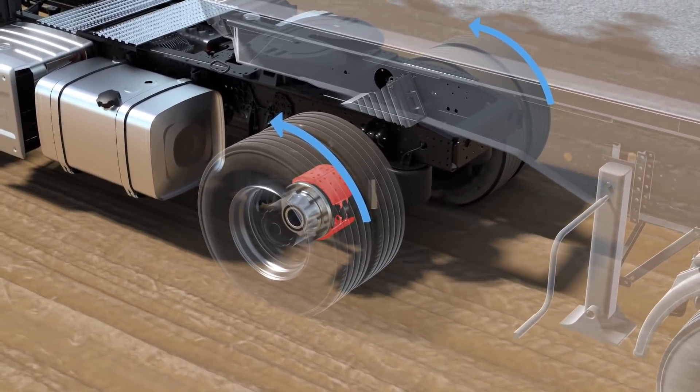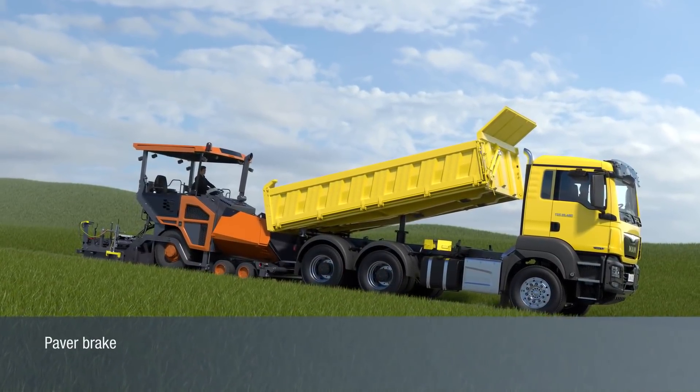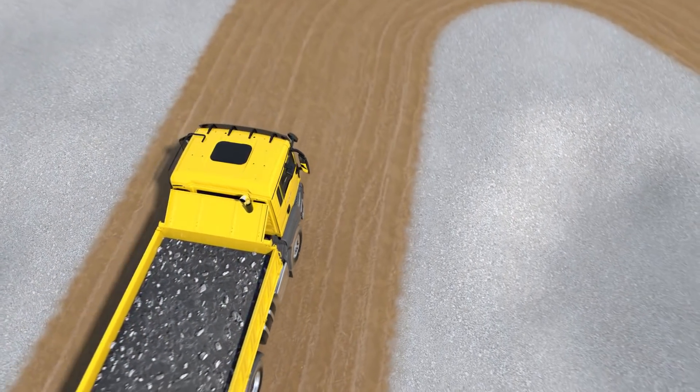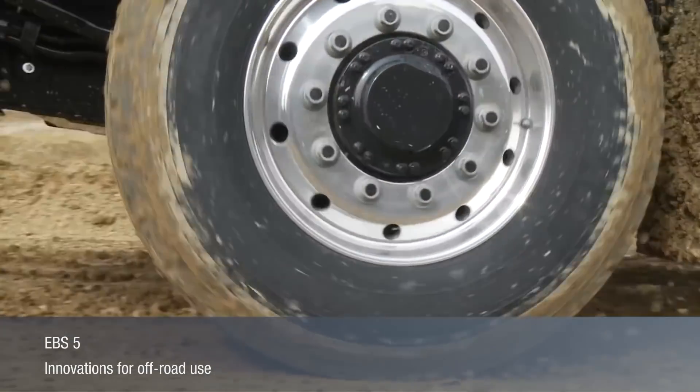The second system, ROP, is designed to force a speed reduction by limiting the engine speed and braking the driving wheels. Its tasks also include providing hill hold control when loading and unloading. The new system is designed to drive against instability.